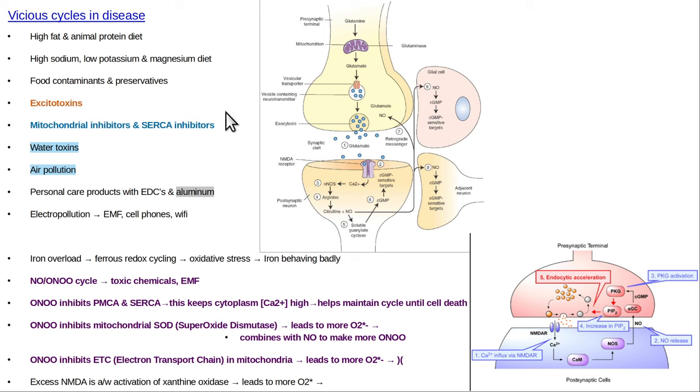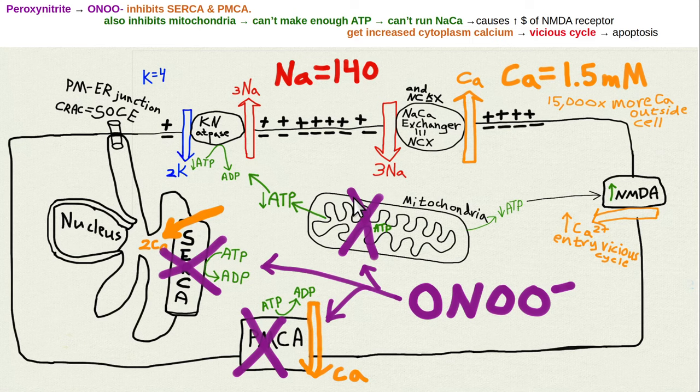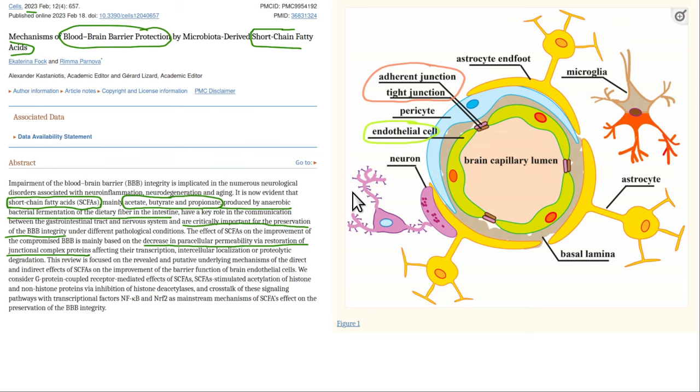There are a lot of vicious cycles. Just eating bad food every day is a vicious cycle — adding something negative to your health to perpetuate the process. There are toxins in your food and your water, so you've got to be careful about what you eat and filter your water. Peroxynitrite can create vicious cycles — it damages the plasma membrane calcium ATPase so you can't pump calcium out, damages the SERCA pump so you can't pump calcium into the ER, and damages the mitochondria so it can't make enough ATP. That leads to less ATP for the sodium-potassium ATPase, degrading the electrochemical gradient and impairing the NCX exchanger — a vicious cycle with a positive feedback loop.